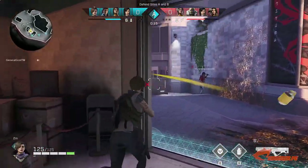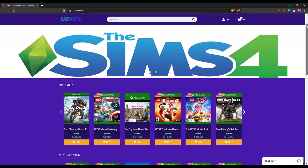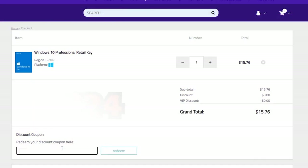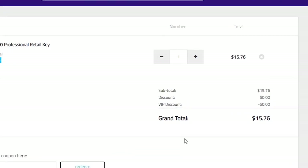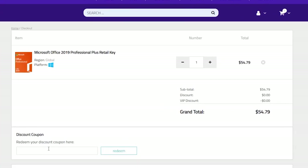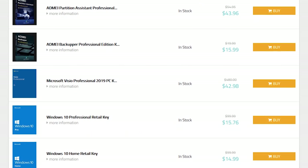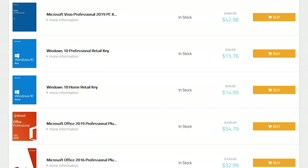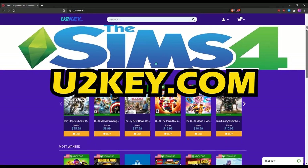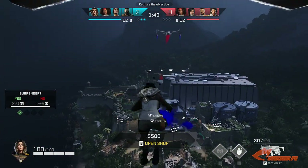But before that, a word from our sponsor. Sick and tired of that 'Activate Windows' watermark? Head down to YouTube2key.com. They sell legit Windows 10 keys — enter promo code OPC24 for an additional 24% discount, bringing it down to just $12. They also have Microsoft Office 2019 for only $41 with the same code. They accept all major credit cards and other payment options including Bitcoin. That's YouTube2key.com, a proud sponsor of OPCPC — links are in the description below.